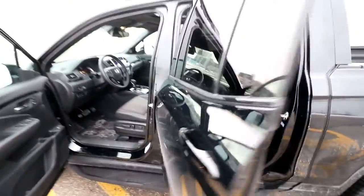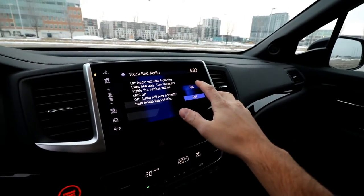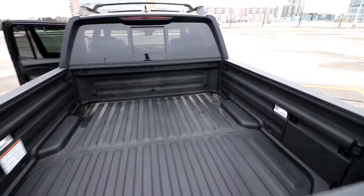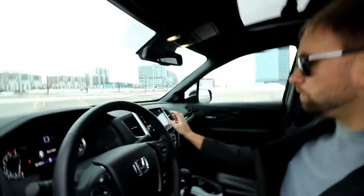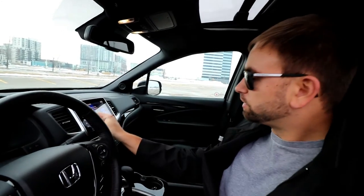This truck also has an in-bed stereo. Push this button here and now the party is in the back. We also have an outlet in here — good for 115 watts when the truck is off and 400 watts when the truck is running. And now the music is back inside — it's as easy as that. It's supposed to be the perfect tailgating vehicle.